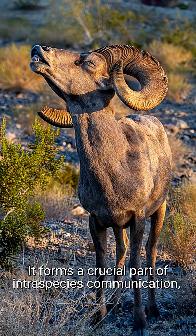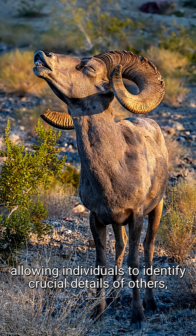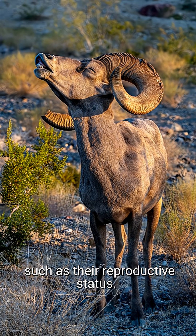It forms a crucial part of intraspecies communication, allowing individuals to identify crucial details of others, such as their reproductive status.